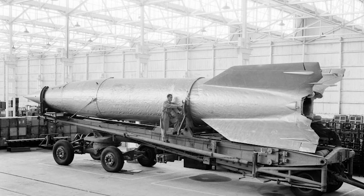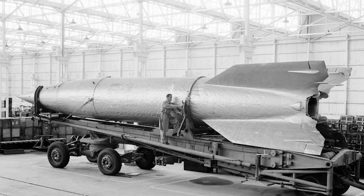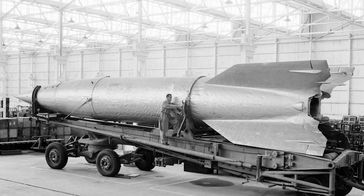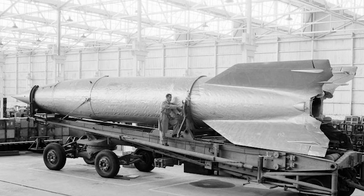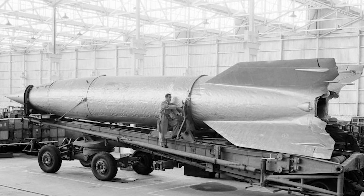In 1948, the media was invited to view the almost complete V-2 rocket. At Salisbury, scientists were studying the weapon for design specifications, which became part of a local program to build a rocket defense system.